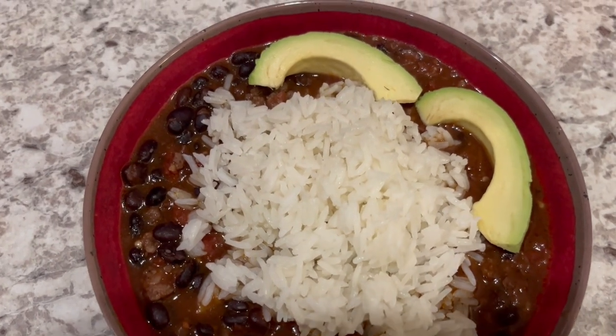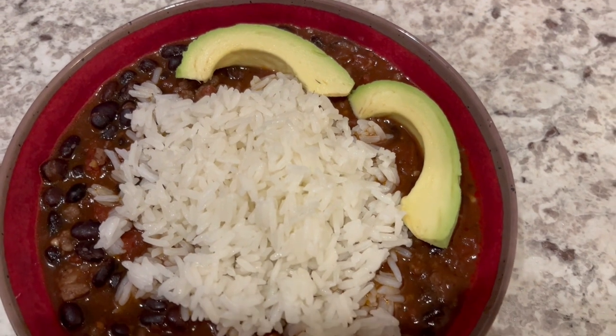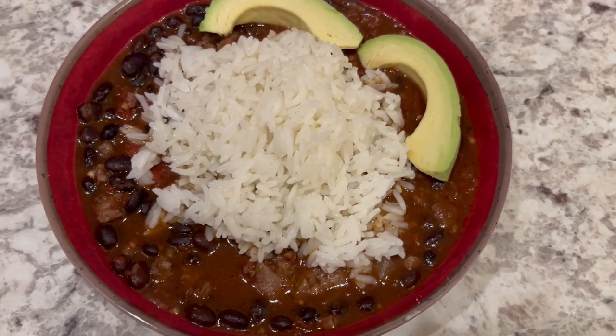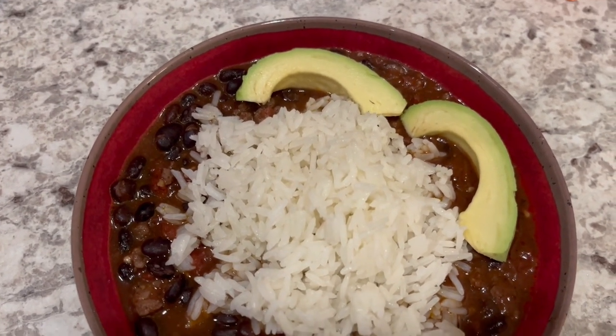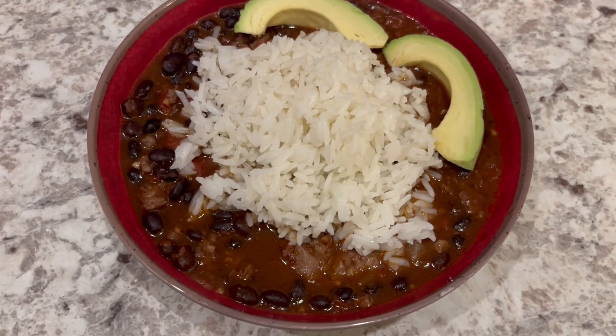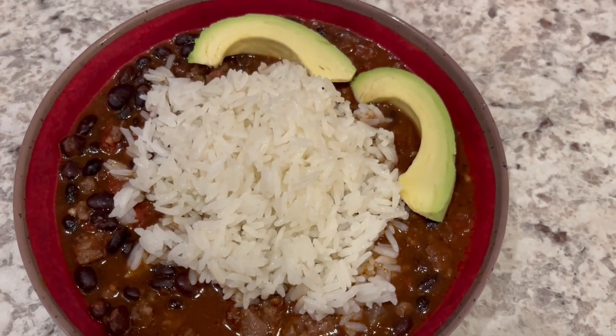Here is the chili. This is a really thin chili, so it's not like a thick and hearty chili. Howard is eating his with some rice and avocado. I'm just going to eat mine plain as is. But this is what we are having for dinner tonight, and we will see y'all next time.